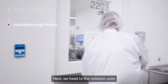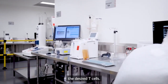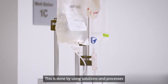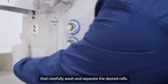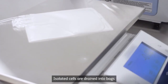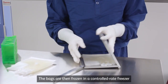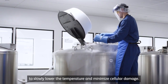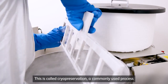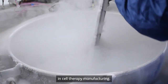Next, we head to the isolation suite where the patient material is processed to isolate the desired T cells. This is done using solutions and processes that carefully wash and separate the desired cells. Isolated cells are drained into bags and loaded into cassettes. The bags are then frozen in a controlled rate freezer to slowly lower the temperature and minimize cellular damage — this is called cryopreservation, a commonly used process in cell therapy manufacturing.